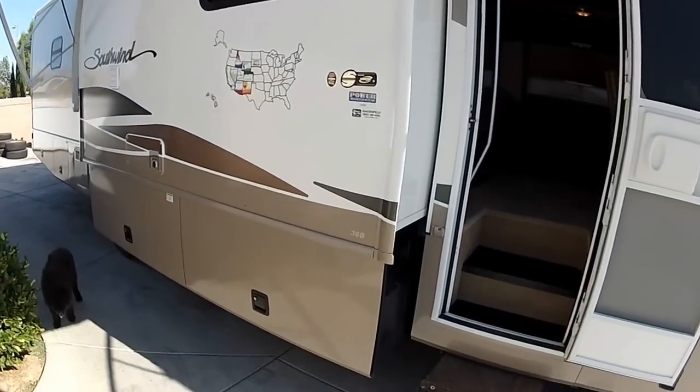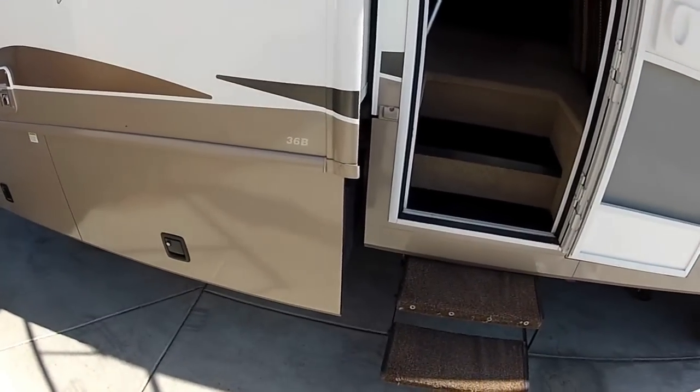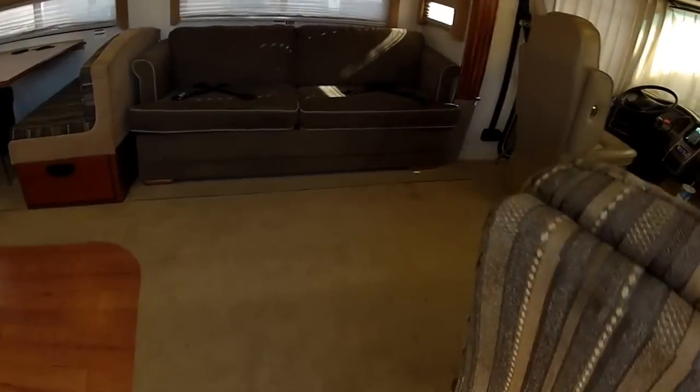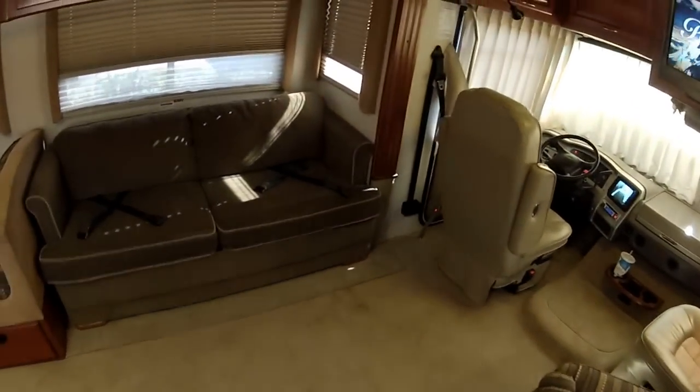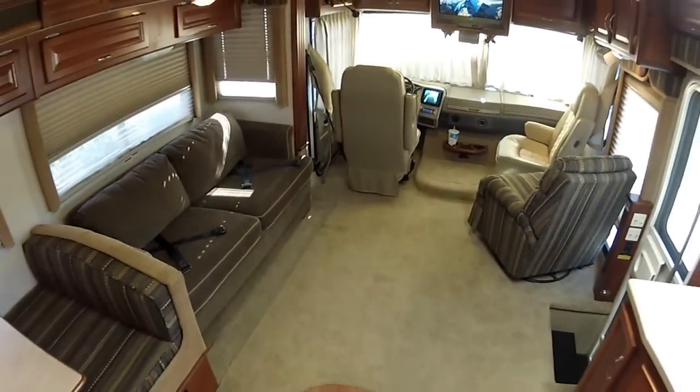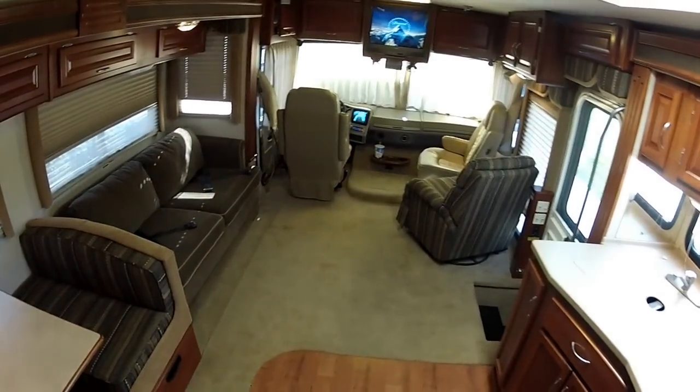Hi, my name is Mike Johnson. We're taking a look at my Fleetwood Southwind 36P. Going inside for a look at the interior, starting with the front half interior. This is a full luxury motorhome. I'm going to give you a 360 degree walk around.